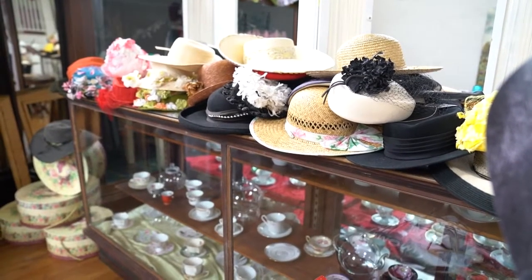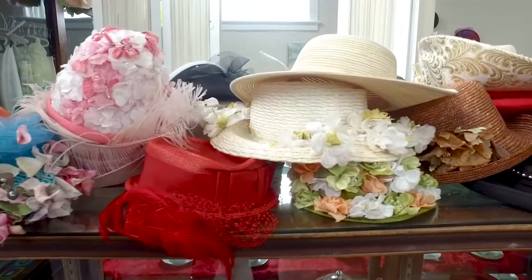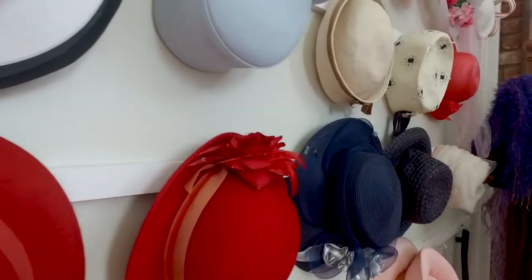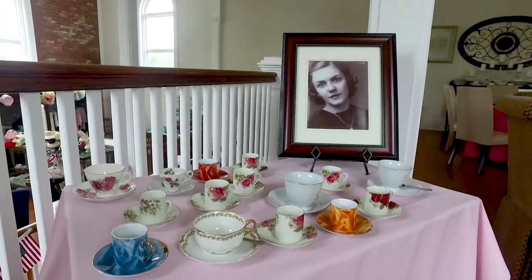They're all vintage, they make for great pictures, and they were all given to us by customers who maybe lost a favorite aunt or a mother. They say, you know, these are in the closet, no one looks at them. The same thing with our tea cups — we have a lot of tea cups.